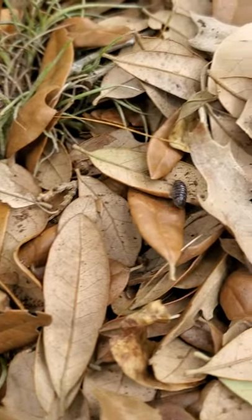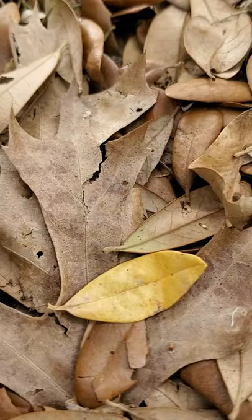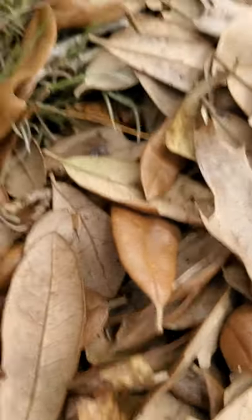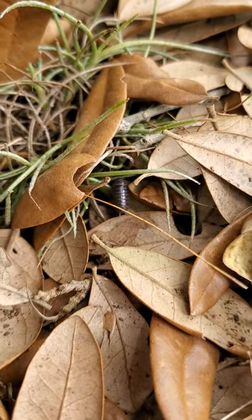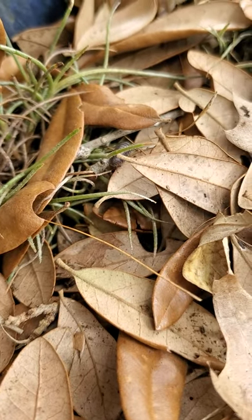These are not insects — they are actually crustaceans. While most crustaceans are going to be in some sort of aquatic environment, these ones actually live on land, but they do require a lot of moisture, so you're going to find them in areas